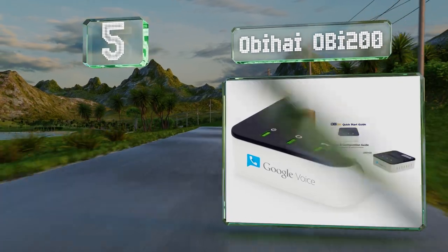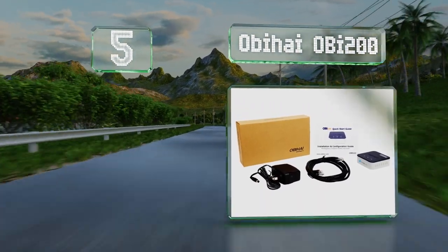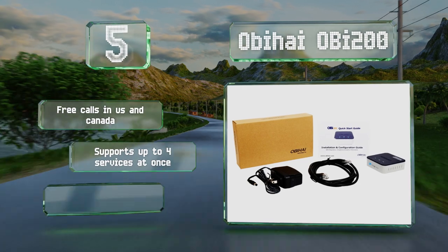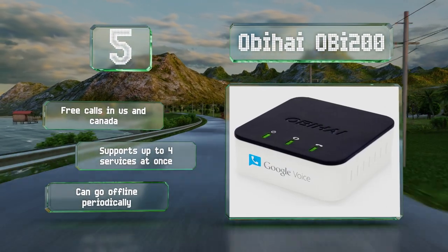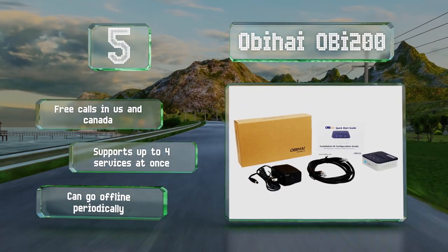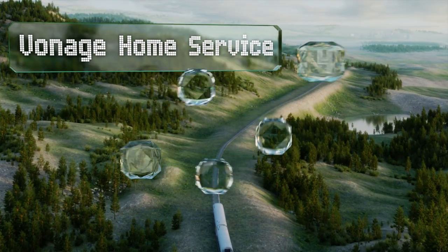Moving up our list to number five, sold primarily on the basis of its compatibility with Google Voice, the OBi 200 is easy to set up and can be used with virtually any voice over internet protocol service. Along with all the standard functions, it also lets you block nuisance callers. You get free calls in the US and Canada, and it can support up to four services at the same time, but it can go offline periodically.